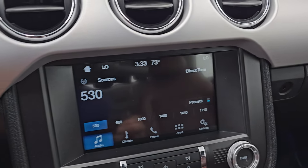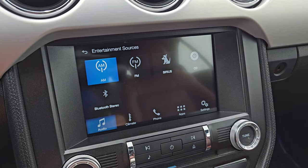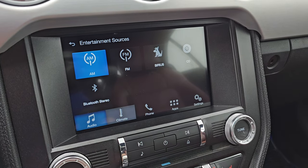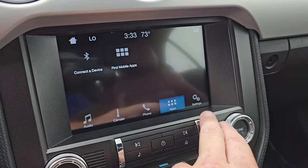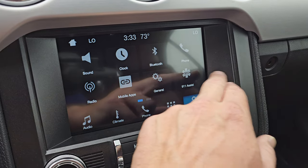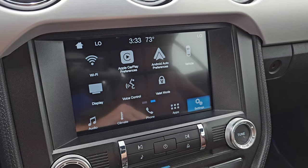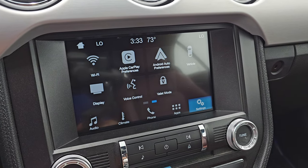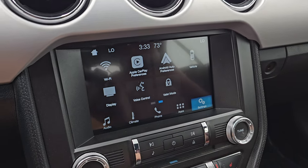It comes with the SYNC 8-inch radio. You get AM, FM, Sirius XM radio capabilities, as well as a CD player and Bluetooth. You also have dual climate controls. This one has Apple CarPlay and Android Auto capabilities. So while it doesn't have the factory navigation system, you can project your phone up there with Waze or Google Maps and it's like having nav right on the screen.